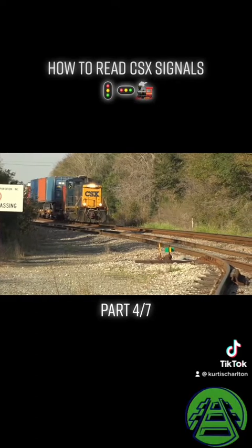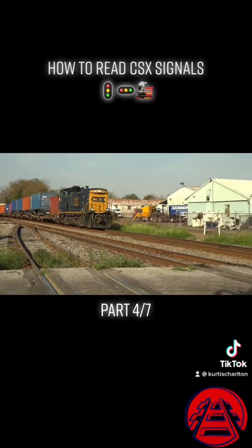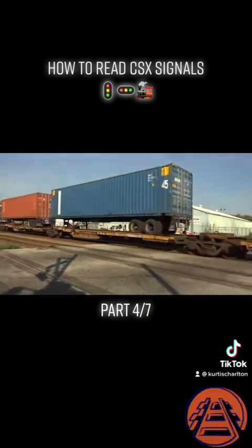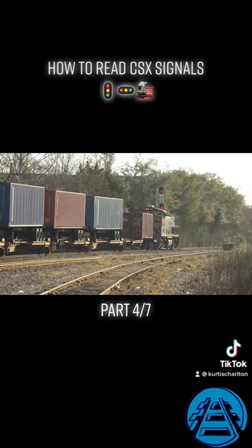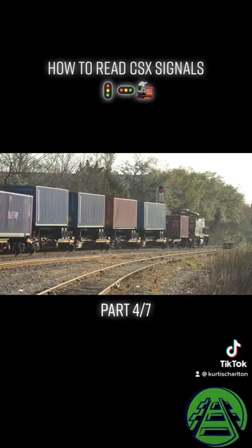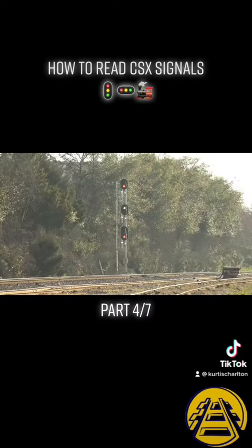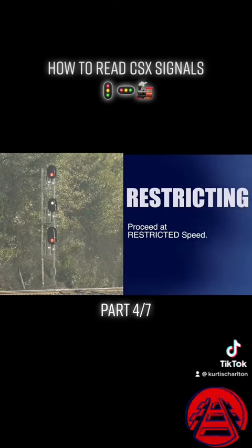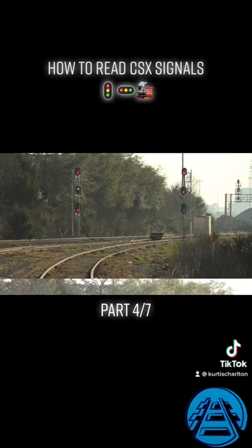The signal is for Y-108, a transfer job moving intermodal traffic from Duval Ramp into Moncrief Yard. Coming up behind Y-108 is Q178, an intermodal road train, but he's getting a restricting because Y-108 is still in the next block ahead. Restricting is any signal aspect that contains a lunar white light, and it indicates proceed at a speed that will permit stopping within half the range of your vision, or slow enough to stop short of any obstruction — in no case faster than 15 miles per hour.